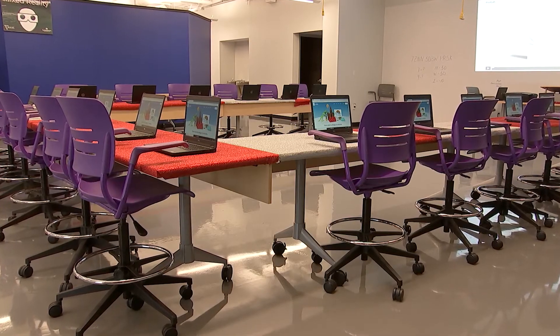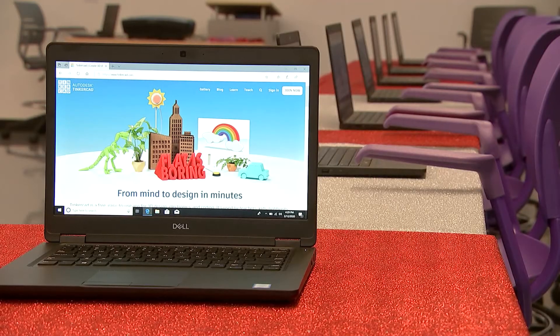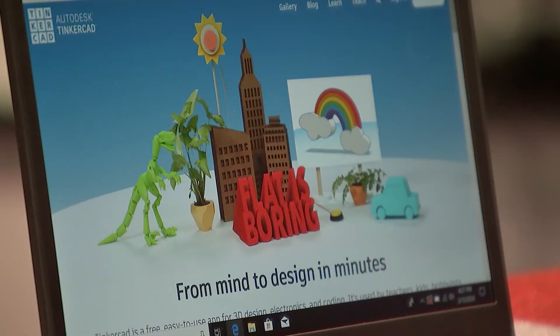The lab has 22 laptops that individuals are free to use when they come into Brooks Crossing Innovation Lab, and not only that, but those laptops are already loaded with good design-type software so that they can design their products.